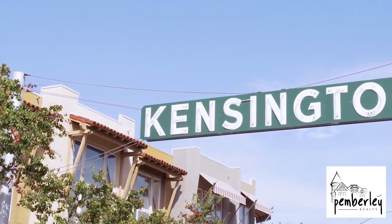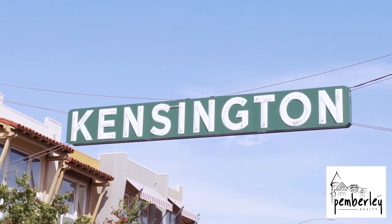Hello my friends, Roxanne here with Pemberley Realty Group. I am in Kensington today and I wanted to tell you about this amazing neighborhood, one of the original neighborhoods in San Diego. I am by the neon sign that says Kensington, which is actually a replica of the original that was built in 1910.